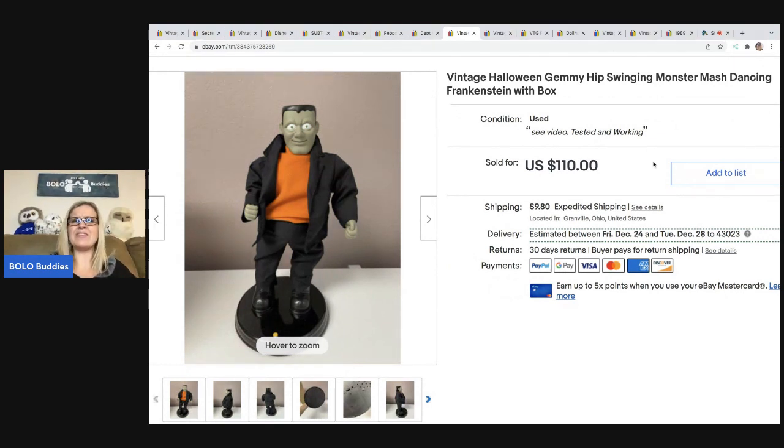I can't remember exactly where I got it — I think it was out by a lake at a community sale. There is a video in the description. I think I paid $5 for him, and I took a best offer of $80 — again, it was after Halloween. I leave Halloween up all year long. The buyer was all in for $102.78 on this Frankenstein — a Jimmy hip-swinging, Monster Mash dancing, vintage Halloween Frankenstein.